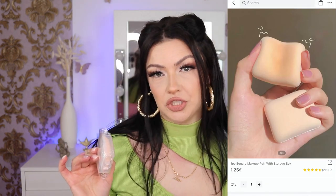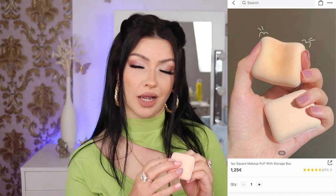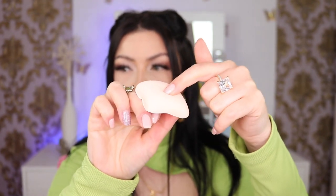Next up is a square makeup puff with a storage box — it was one dollar twenty-five but I ended up paying ninety-nine cents. It's a bit tiny but extremely soft. I want to try it with liquid foundation to see how it goes.